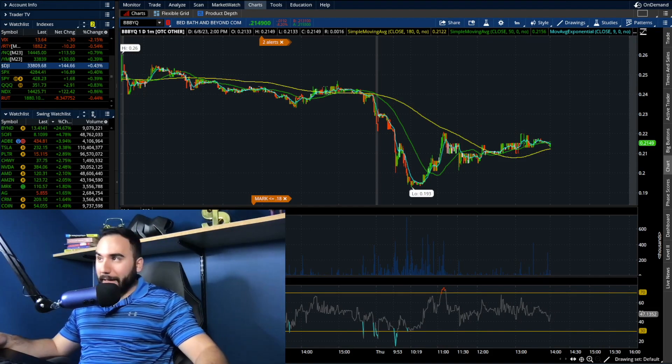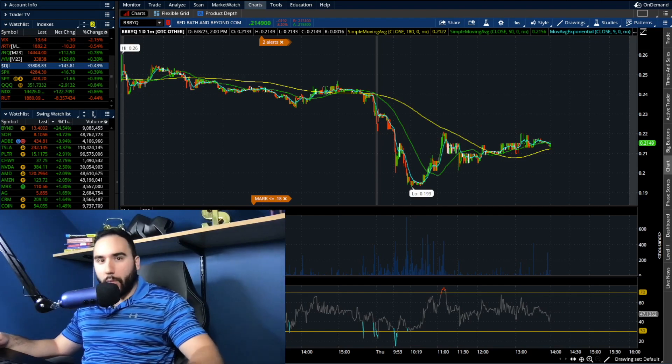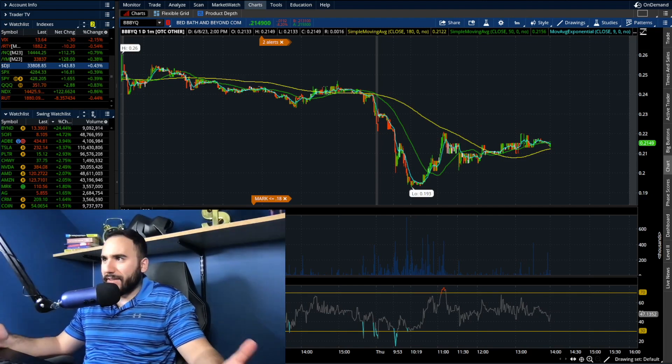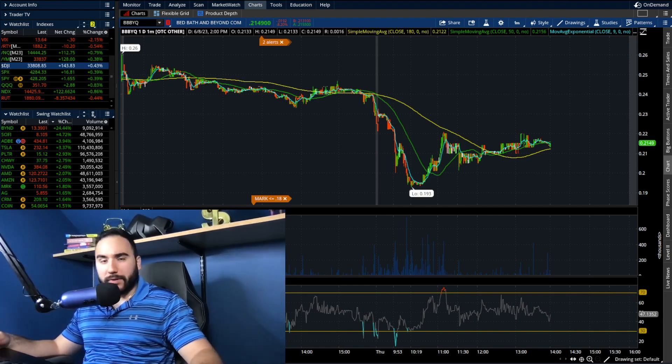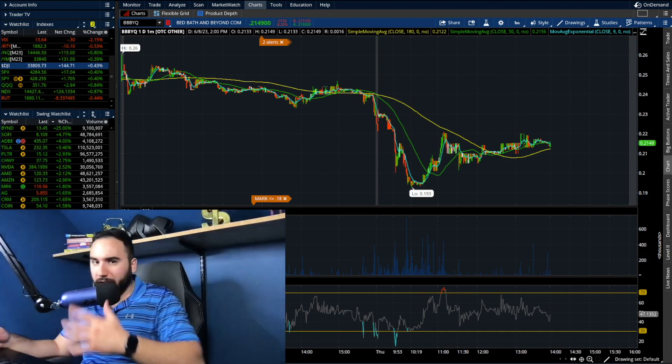Sheesh guys, look at that. Bed Bath & Beyond stock is down over 8% and earlier in the day, at one point it was down 18, 17 — something like that, almost 20%. So we're going to do a quick breakdown on this stock, go over some news, the charts, what I'm looking to do.